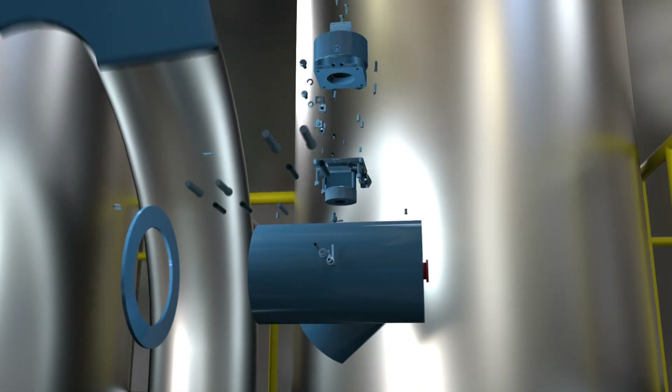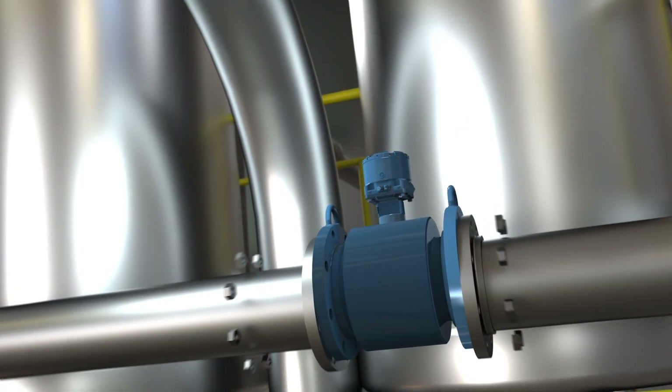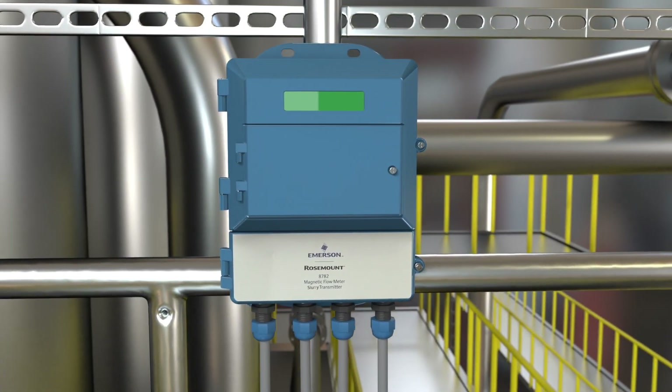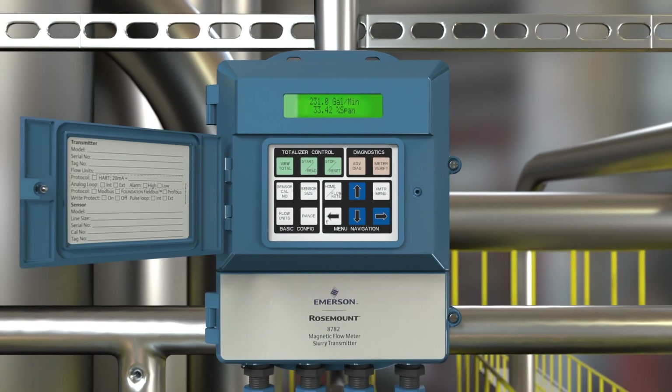Emerson's new slurry platform consists of the Rosemount MS slurry sensor and 8782 transmitter, delivering confidence in measurement accuracy through signal processing and diagnostics in real time.